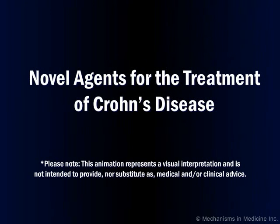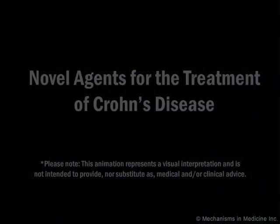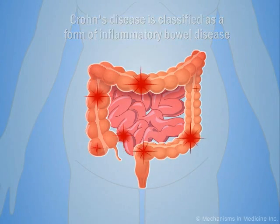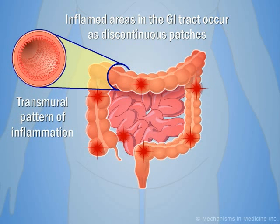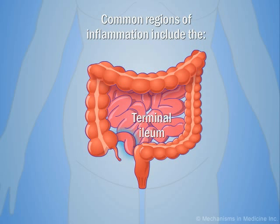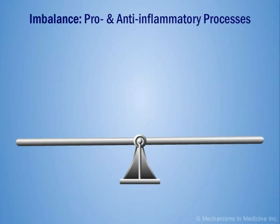Novel Agents for the Treatment of Crohn's Disease. Crohn's disease is an autoimmune disorder characterized by chronic transmural inflammation of the gastrointestinal, or GI tract. Inflammation can be seen anywhere along the GI tract, but is most often found in the terminal ileum and cecum of the ascending colon.